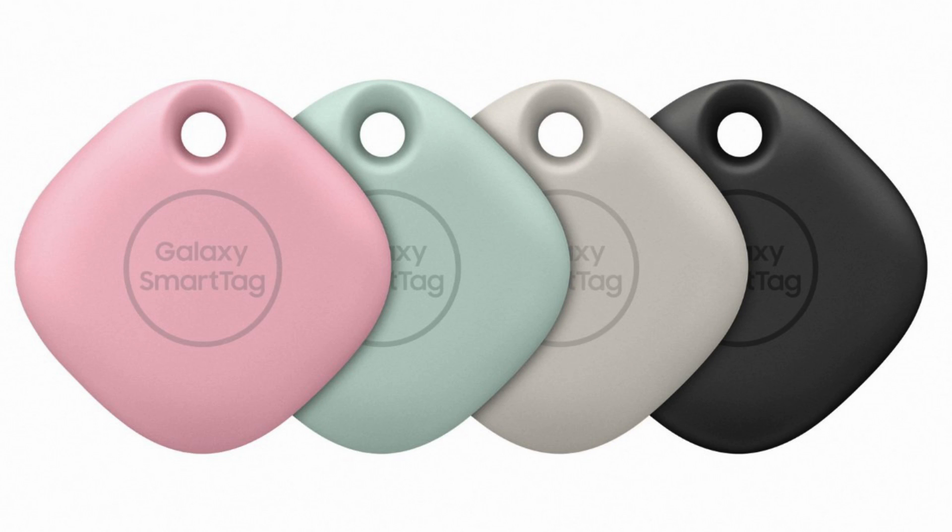Our first story of the day has to do with a product that some of you have and some of you don't — the Samsung Smart Tags. These make it easier to find things such as keys, your children, a bag, or your luggage. Basically, they put out a little ping so you can beep them and find them easier, or you can look on a map to see where they are. They ping off other Galaxy phones, not just your own, to help you find them.